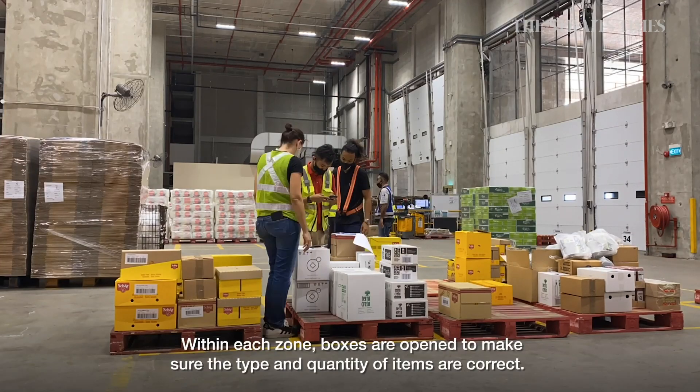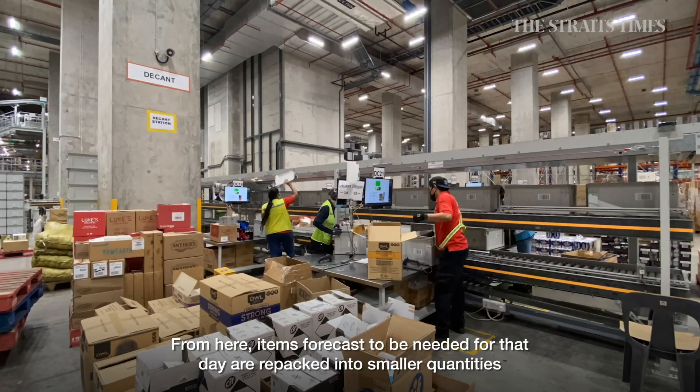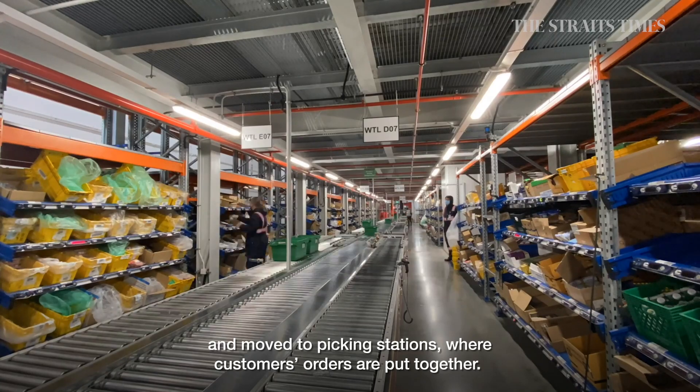Within each zone, boxes are opened to make sure the type and quantity of items are correct. From here, items forecast to be needed for that day are re-packed into smaller quantities and moved to picking stations where customers' orders are put together.